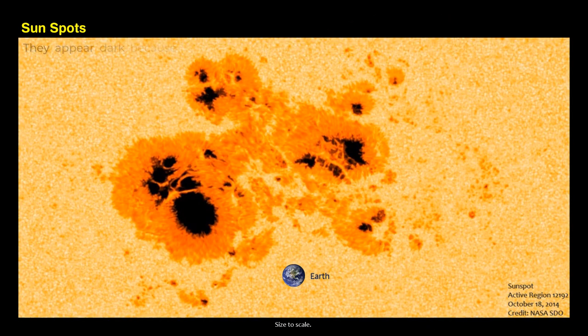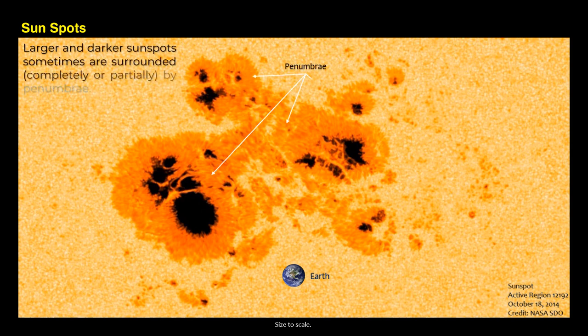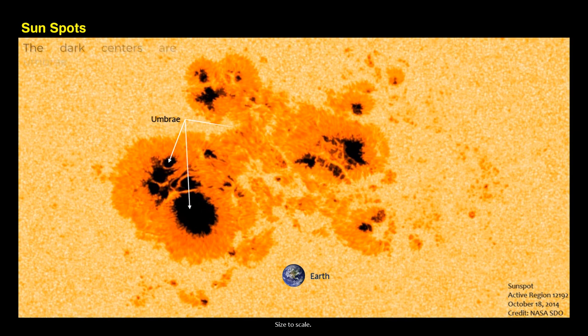Sunspots appear dark because they are cooler than the surrounding photosphere. Larger and darker sunspots are sometimes surrounded, completely or partially, by a penumbra. The dark centers are called umbrae. The smallest, immature spots are sometimes called pores.